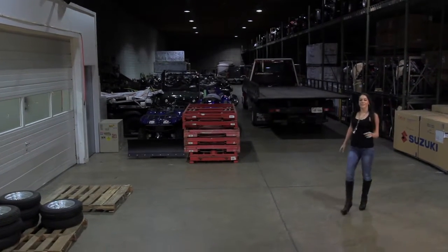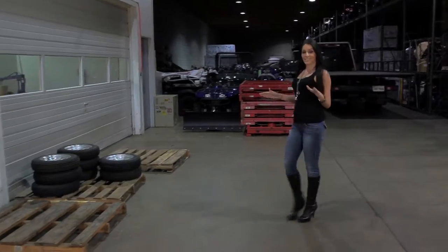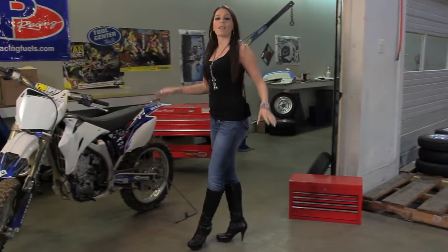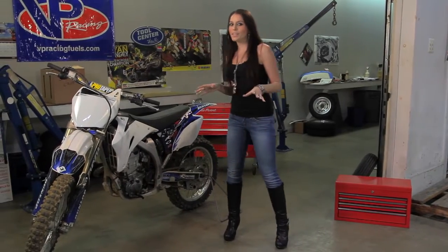Hey everyone, I'm glad you made it. I'm Jessica and this is PowerRat. Now that you're here, let me give you a quick tour. I'm sure you're probably here to enter to win the bike we're giving away. We'll get to that, but first there are a few things I think you need to know about PowerRat.